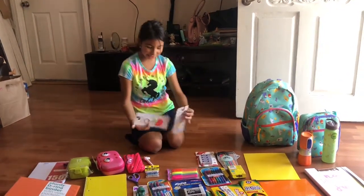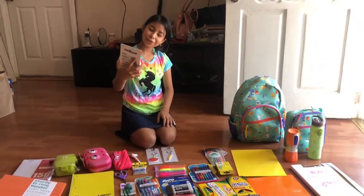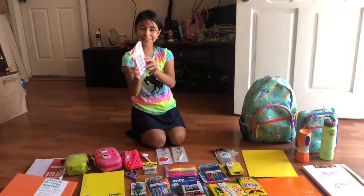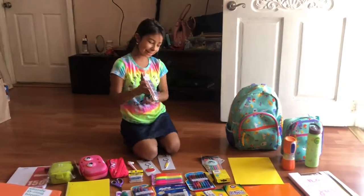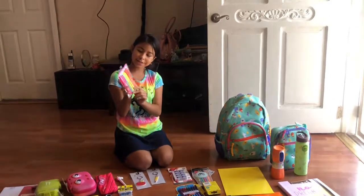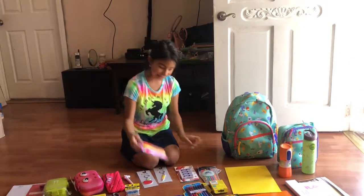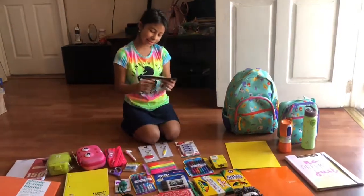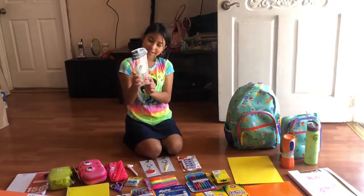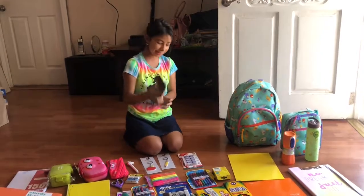They were in the dollar section, so that was a deal. Then we have these high polymer erasers — these are like the good ones because they erase everything. Then we have these highlighters, also from the dollar section, and they're super cute. I wish they had another blue, but that's okay. Then we have this cute Nap Appreciation Society pouch that has a sloth on it, with two-sided colored pencils inside, and the back has a cute keychain.